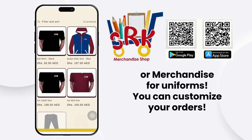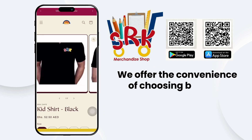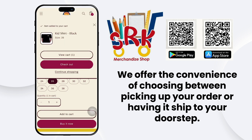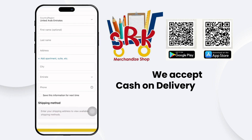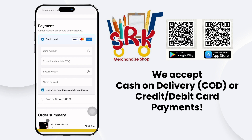Whether you're looking for a complete set or just the top or bottom, you can customize your order. Plus, we offer the convenience of choosing between picking up your order or having it shipped to your doorstep. Payment is easy with options for cash on delivery or credit and debit card transactions.